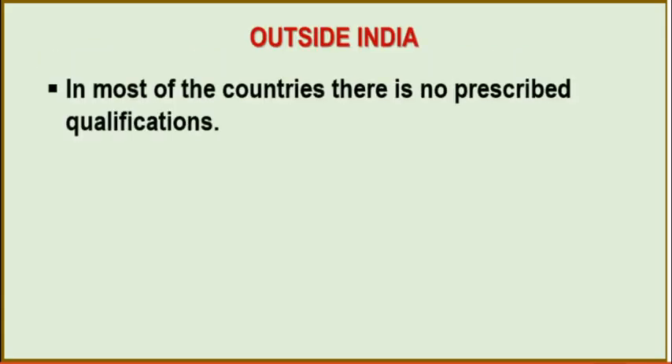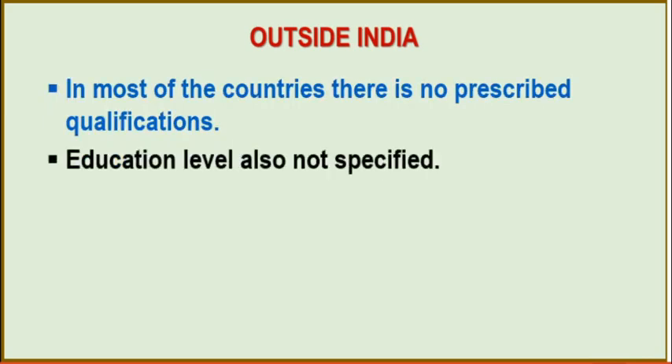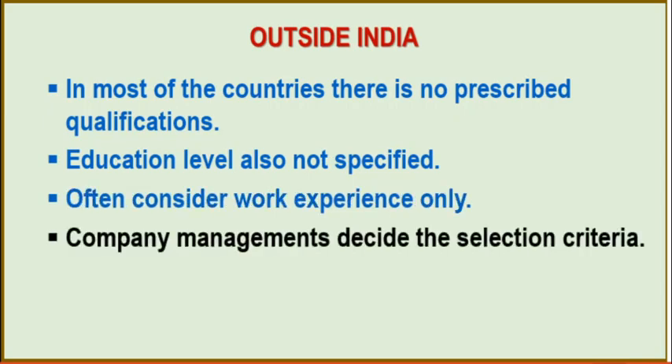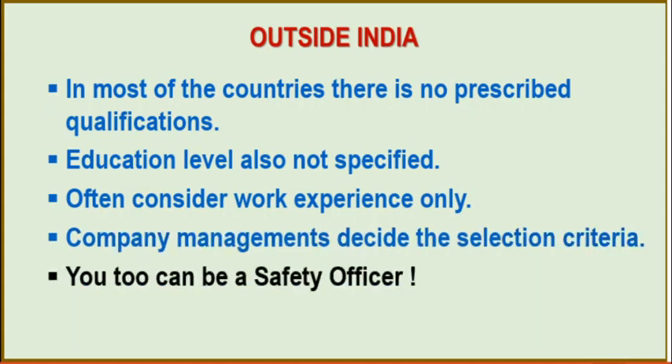Outside India, in most other countries there is no prescribed qualification for the appointment of safety officers. Education level is also not specified — often only work experience is considered, and company management decides the selection criteria. So here too, you can be a safety officer.